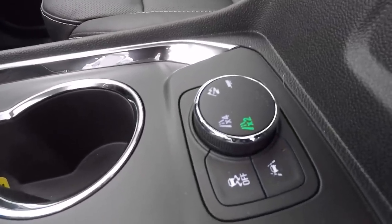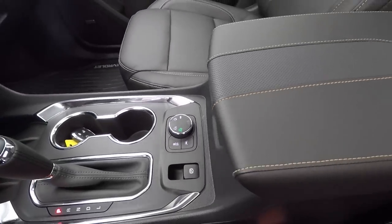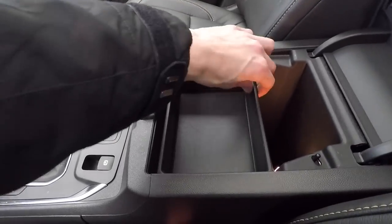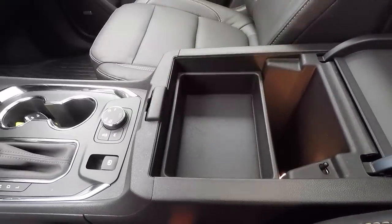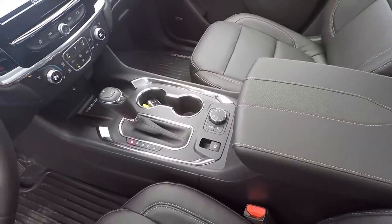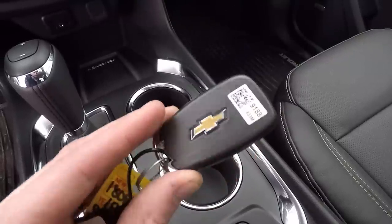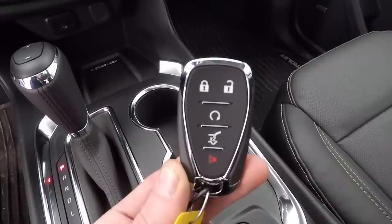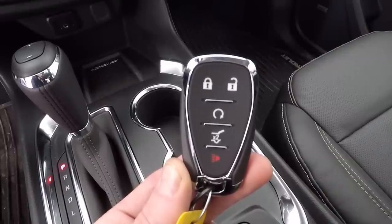I also really like the new drive mode button they've added — you can just cycle between the different ride modes, and there's also an all-terrain mode on there as well. On the center console armrest there's a nice storage compartment with plenty of space inside. Overall they've done a really nice job with the whole front interior. Now checking out the Traverse's key fob — it's the standard Chevy key fob with a power lock button, remote engine start, and a nice trunk release button. Everything is laid out really nicely — it's a great looking key fob.